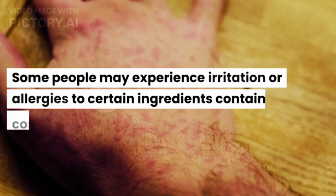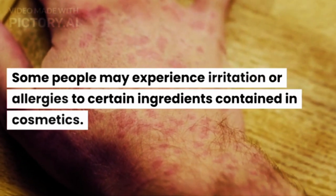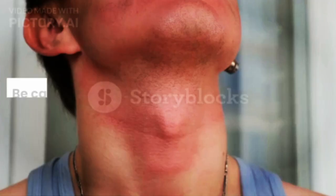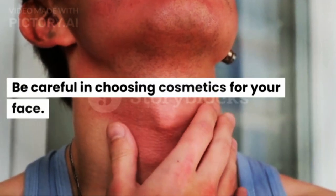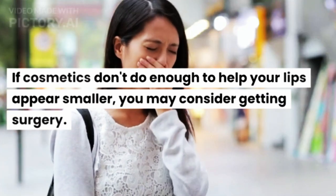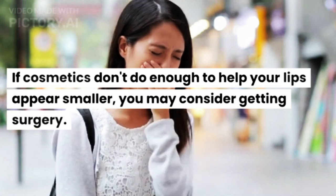Some people may experience irritation or allergies to certain ingredients in cosmetics, so be careful when choosing cosmetics for your face. If cosmetics don't do enough to help your lips appear smaller, you may consider getting surgery.